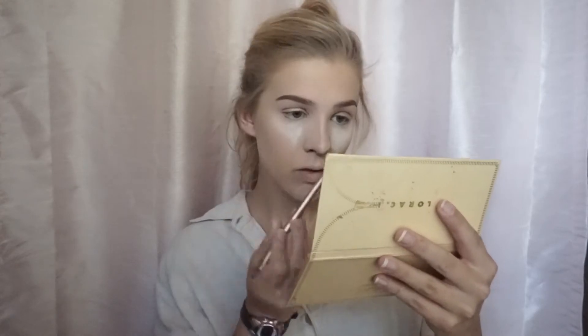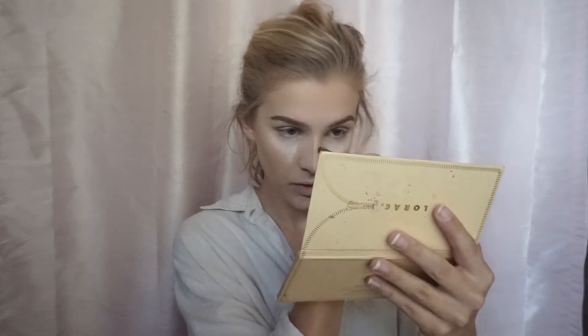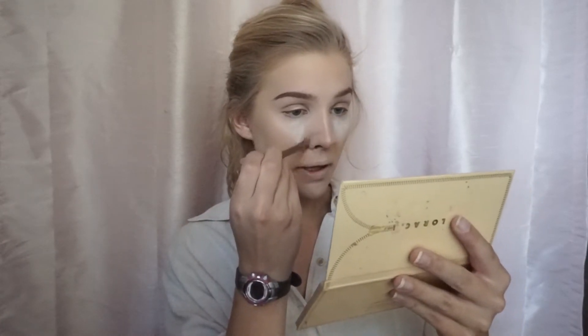Now I'm going to take my Lorac Pro Palette and contour my nose, using two shades to give it a little bit more definition. I'm going to take my Naked 2 brush on the flatter side and just take this along my nose, at the tip, and make a bridge on the sides. Then I'll use the fluffier side to bring the color down into the divots of my nose and blend it out so it doesn't look as harsh. Now that my nose is nice and contoured, I'm going to move on to my eyes.